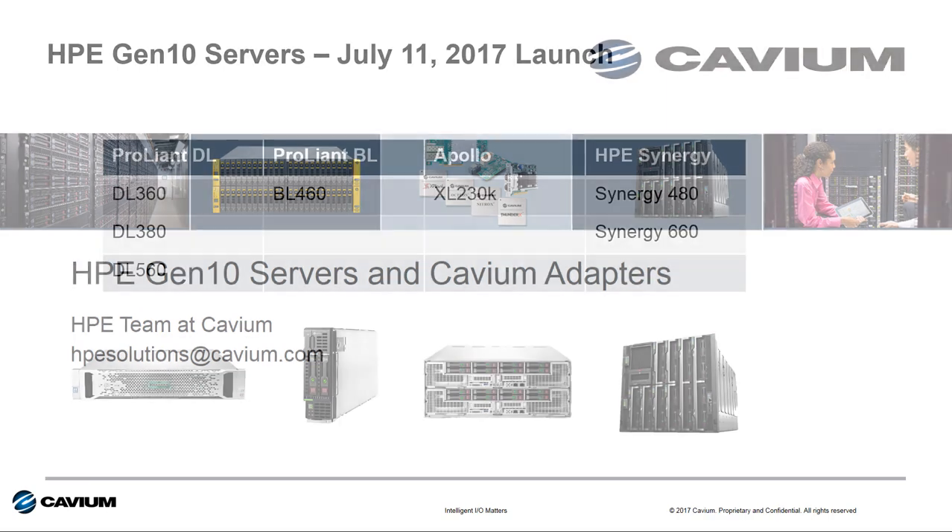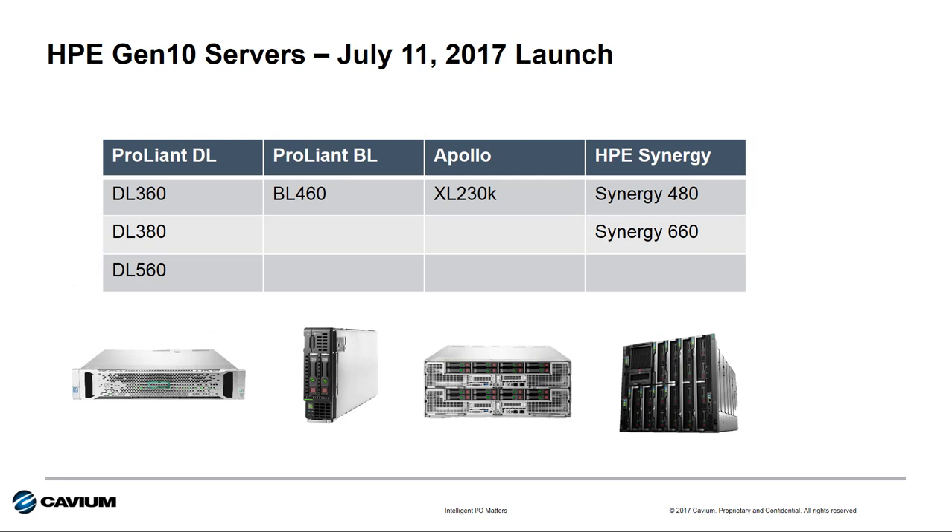On July 11th of 2017, HPE launched their new Gen 10 servers based on Intel's Skylake Purley processors, and this was across the entire x86 server portfolio. This included three new HPE ProLiant DL servers, the new HPE Blade System C-Class server, the Apollo 230K server, and a pair of new compute nodes for HPE Synergy.